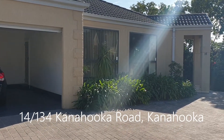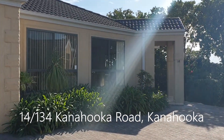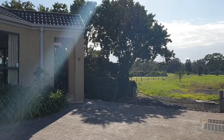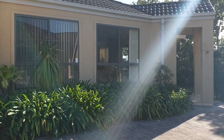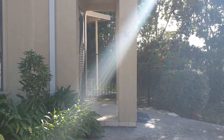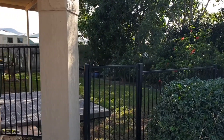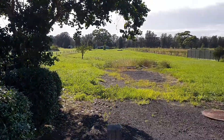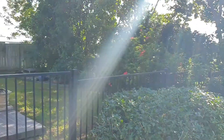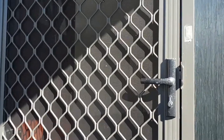Hi, this is PRD Real Estate showing you this beautiful villa down in Canahooka. Nice peaceful location — it's right at the end of the complex overlooking all of that. Come down here and you do have a nice yard area which is fenced off. Absolutely gorgeous out here, so quiet, can't hear the traffic.